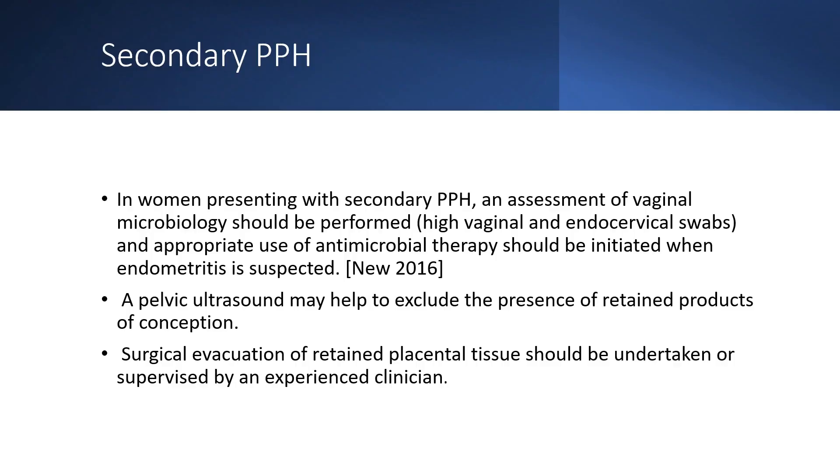For secondary postpartum hemorrhage, which presents after 24 hours, assessment of vaginal microbiology should be performed using high vaginal and endocervical swabs. Antimicrobial therapy should be initiated when endometritis is suspected. Pelvic ultrasound is required to exclude retained products of conception, and surgical evacuation of retained placental tissue should be undertaken or supervised by an experienced clinician.